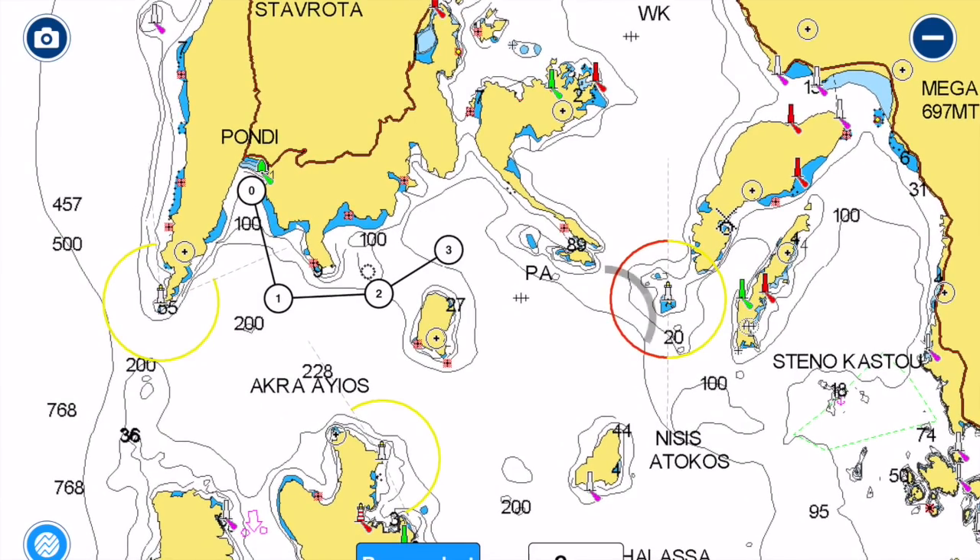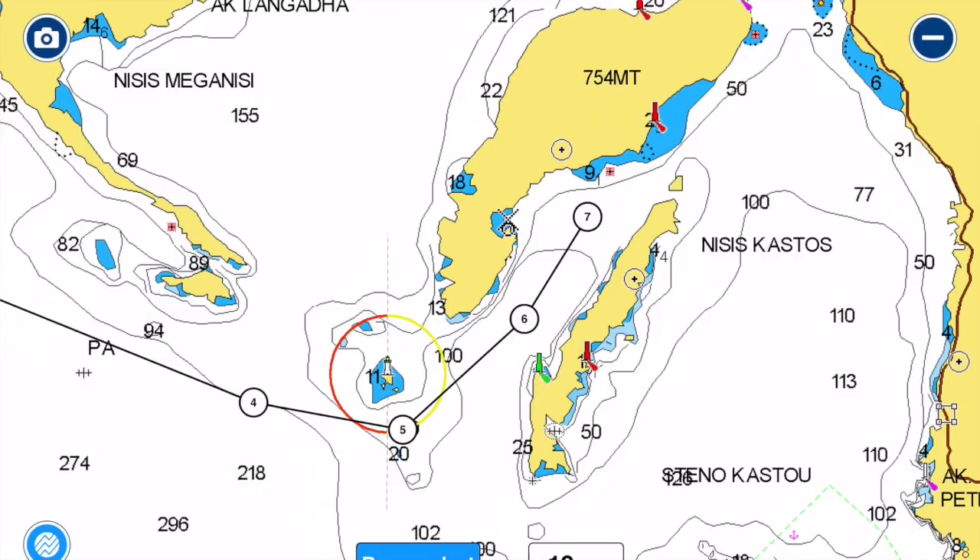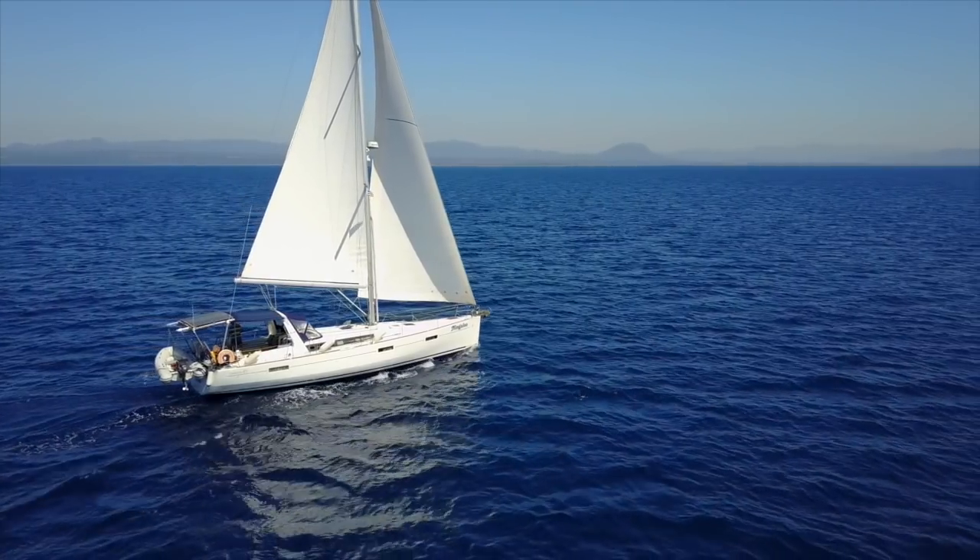Yacht navigation in the digital age seems simple and very reliable. Accidents should be a thing of the past, but some yachts still manage to get it wrong. We're going to see how we can avoid navigation mistakes and make our sailing safer and a lot more enjoyable.